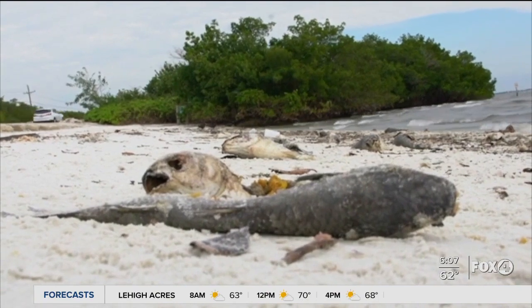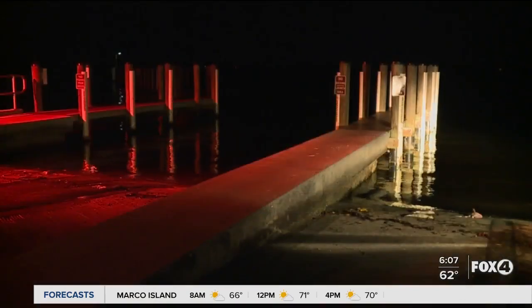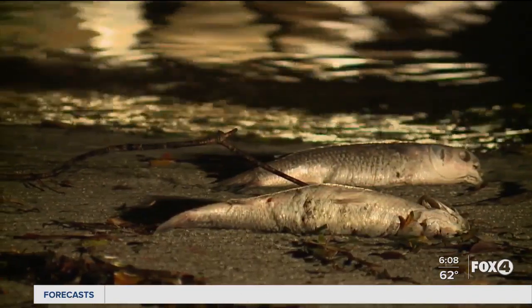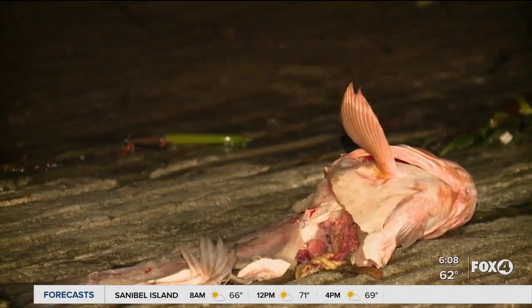We're seeing that right now, in fact. And with this next video, we're seeing some of that dead fish we've been seeing over the past few weeks here in southwest Florida. Red tide has been with us for several weeks — we seem to get it every year. So what exactly is red tide? Basically, when we get those algae blooms, it can actually make the water red or brown. That's why they call it red tide.